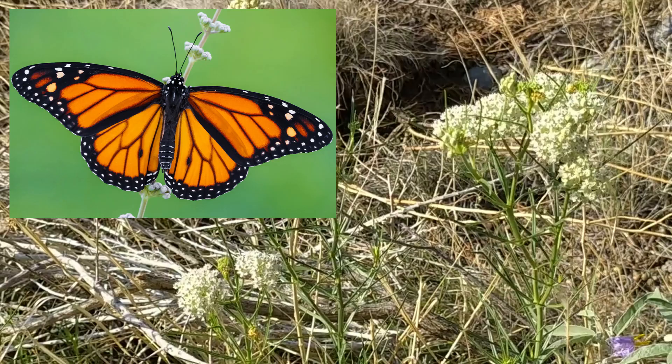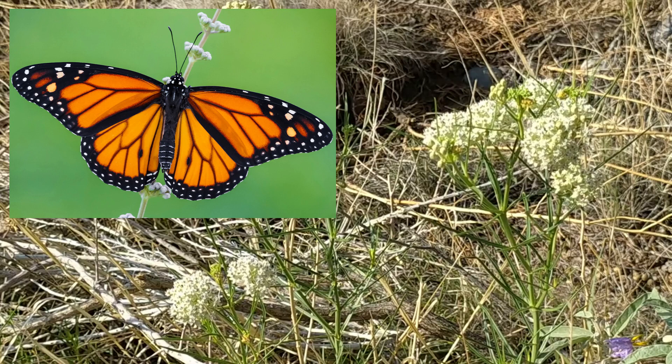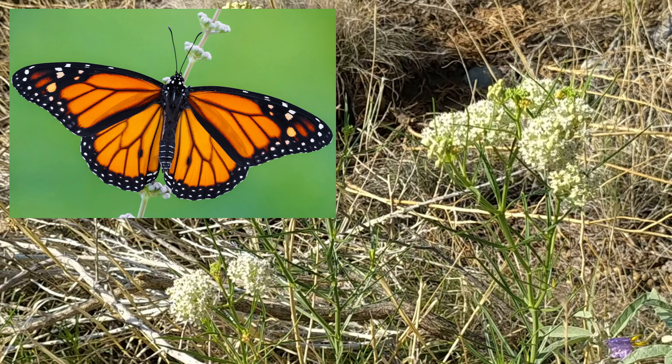Due to urban development, application of weed killers, and climate change, milkweed habitat is disappearing and that means monarch butterflies are disappearing as well. Monarch populations have fallen by more than 80% since the mid-1990s.